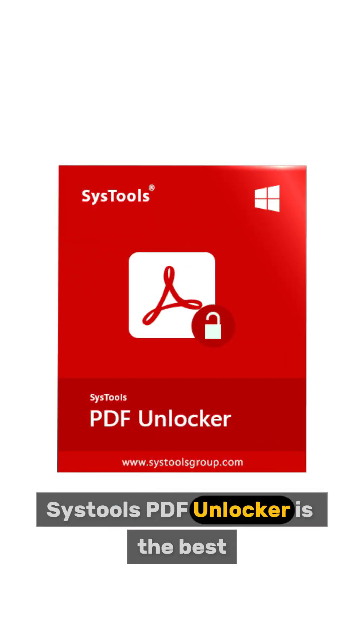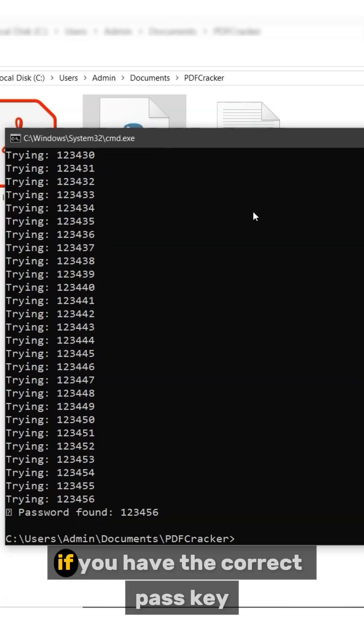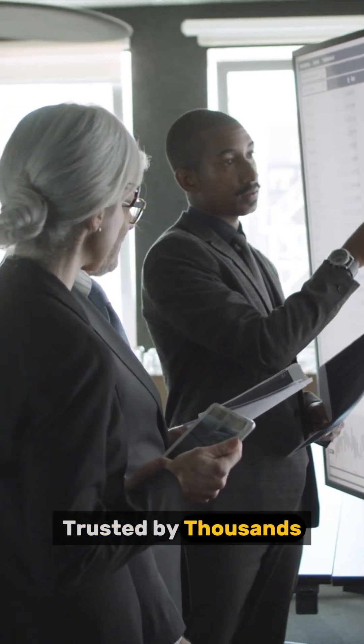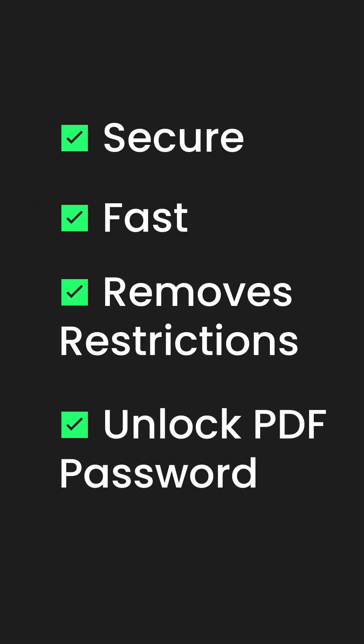SysTools PDF Unlocker is the best, most secure way to unlock PDFs. If you have the correct passkey, use it to unlock instantly. Trusted by thousands, it's secure, fast, removes restrictions, and unlocks PDF passwords in just a few clicks without risking your privacy.